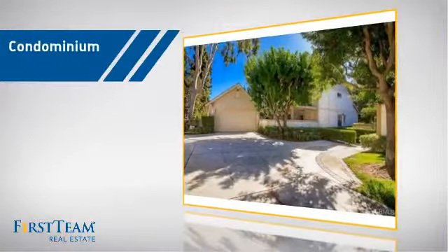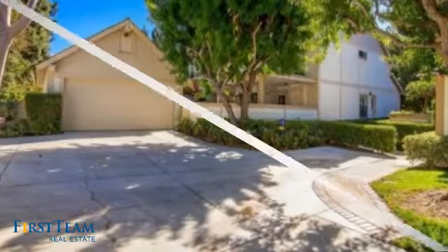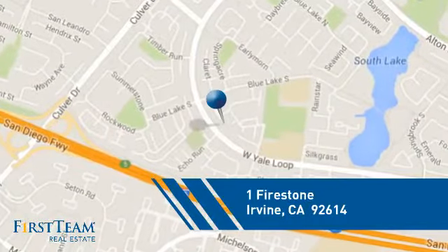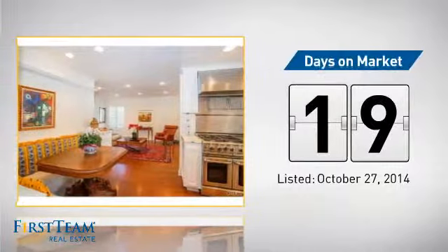This condominium is a great choice for those who want the privacy and easy maintenance of condo living. It's located in the Irvine area, currently listed at just under $800,000. It's been on the market since October.